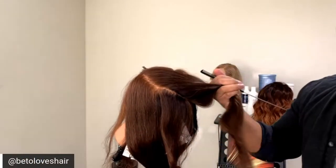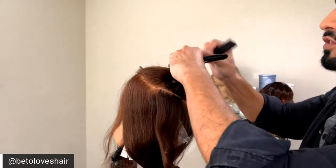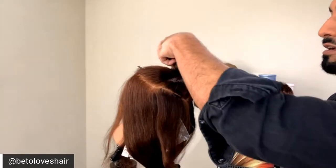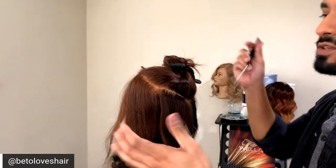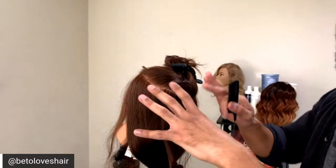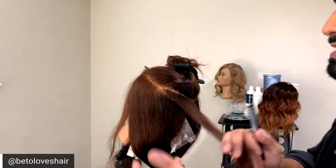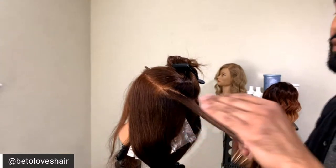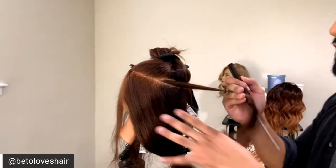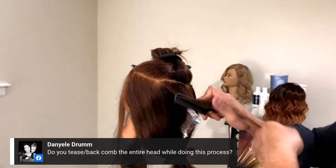Great question about curly hair: when creating dimension for curly hair, you want to go a lot more bold and bigger, because curly hair expands. If you create really tiny baby lights, when the hair expands it just looks like one single color with no dimension. So slices and medium weaves are the way to go with curly hair. This technique can also be customized for curly hair clients.